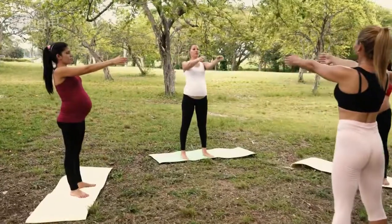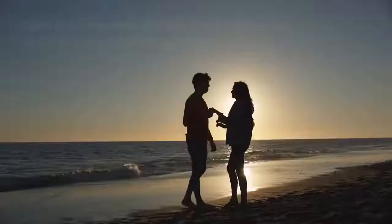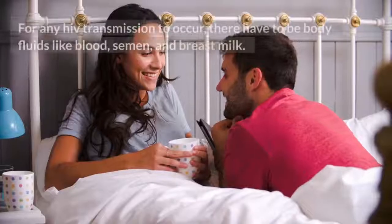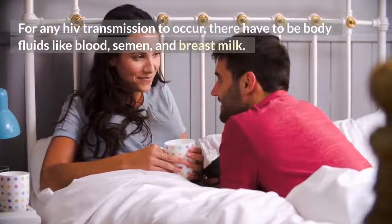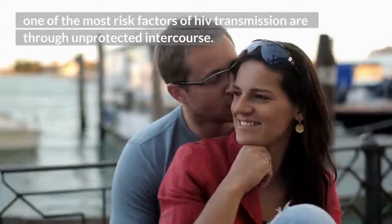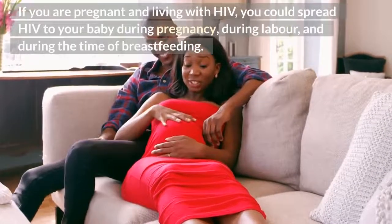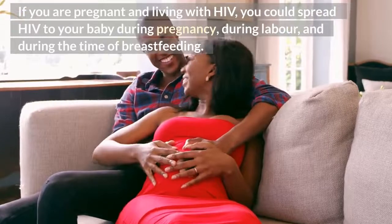How can HIV be transmitted to a baby? There are many ways through which HIV can be transmitted from person to person. For any HIV transmission to occur, there have to be body fluids like blood, semen, and breast milk. One of the most significant risk factors of HIV transmission is unprotected intercourse. If you are pregnant and living with HIV, you could spread HIV to your baby during pregnancy, during labor, and during the time of breastfeeding.